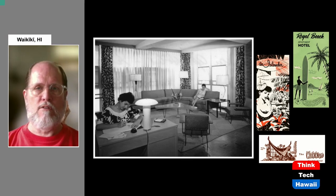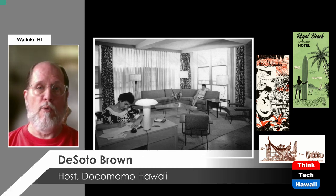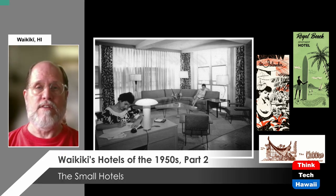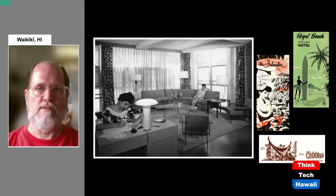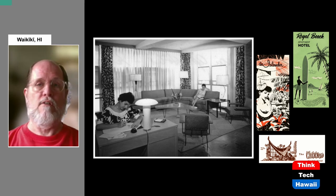Hello, everybody, and welcome to ThinkTech Hawaii's Humane Architecture Series. Today's episode is part of the Dokumomo Hawaii portion. Dokumomo is an international organization dedicated to the preservation and study of architecture of the middle 20th century, predominantly the 1950s through the 1970s. I am DeSoto Brown, the co-host of Humane Architecture, historian at Bishop Museum in Honolulu, and curator for the archives.